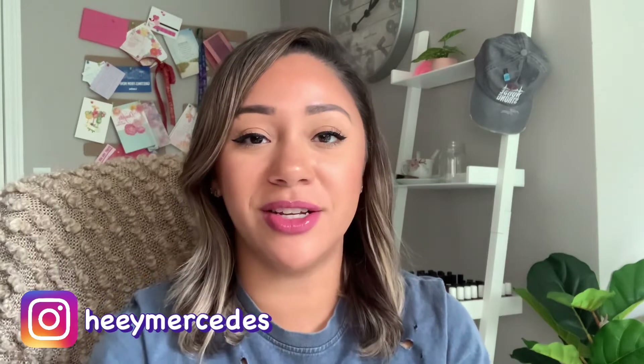Hey everybody, welcome back to my channel. Welcome if you're new. My name is Mercedes. I upload videos about nail polish, nail care, and hand care. So if that's something that you're interested in, definitely consider subscribing.